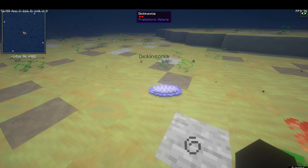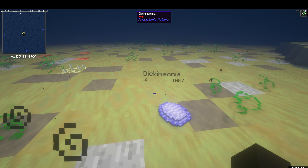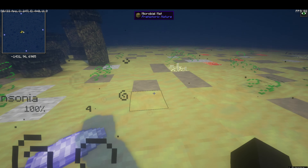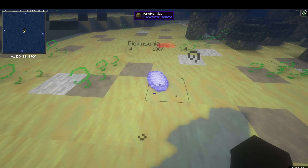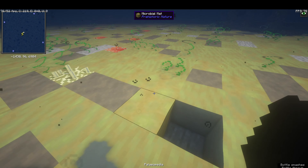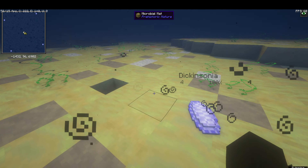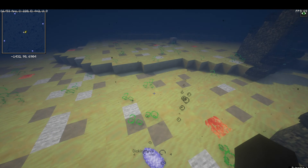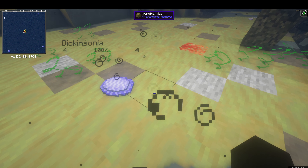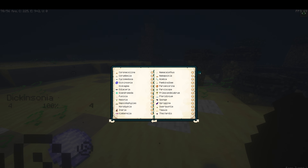Dickinsonia is the biggest Precambrian creature here. It ate everything off the ground — microbial matter — and probably had the most developed mouth with the most diverse diet. It could eat pretty much anything it could find, which was microbes that were really abundant on the sea floor. That's why it became so big — there was nothing to kill it, so why not grow? It came from the Ediacaran.